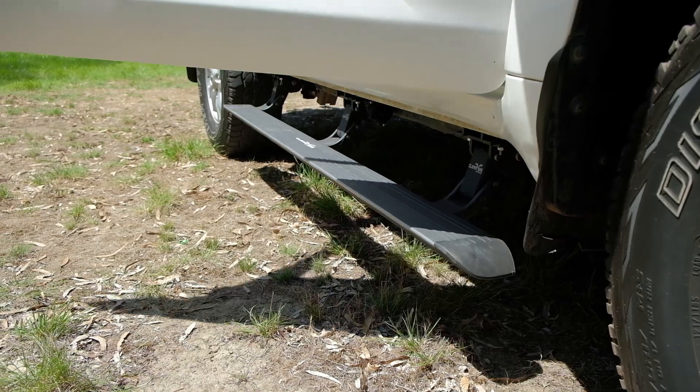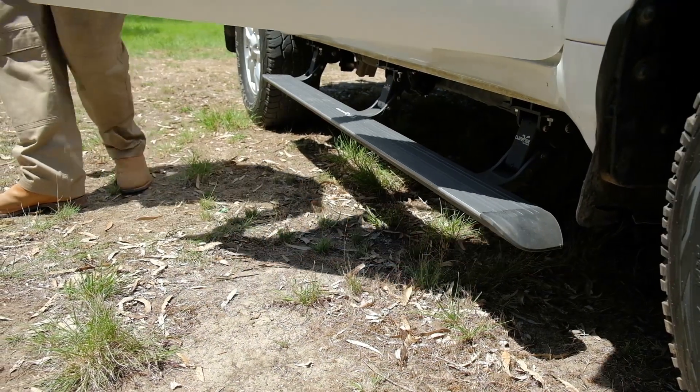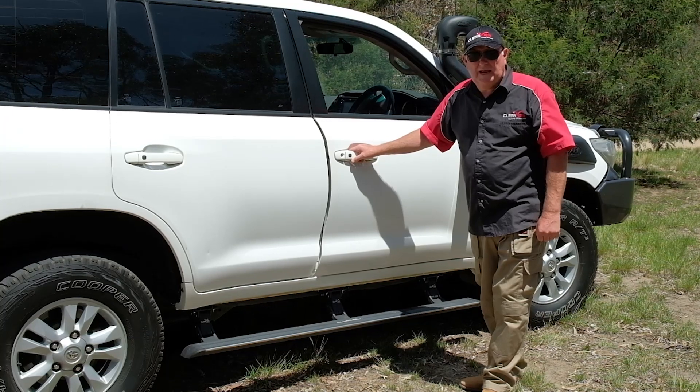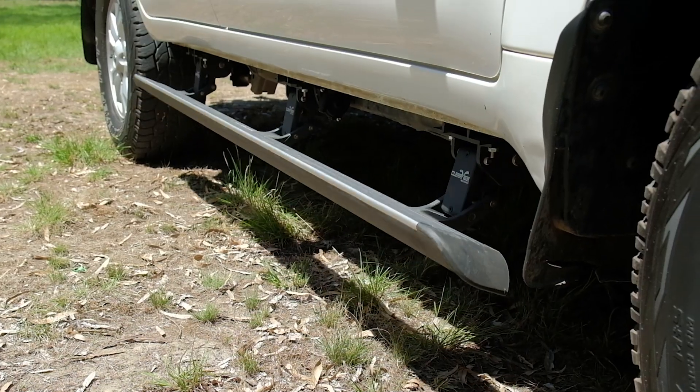And we've tested these up the Cape, Fraser Island, across the west, and these things will stand any of the conditions that you want to throw at it. Clearview Powerboards.